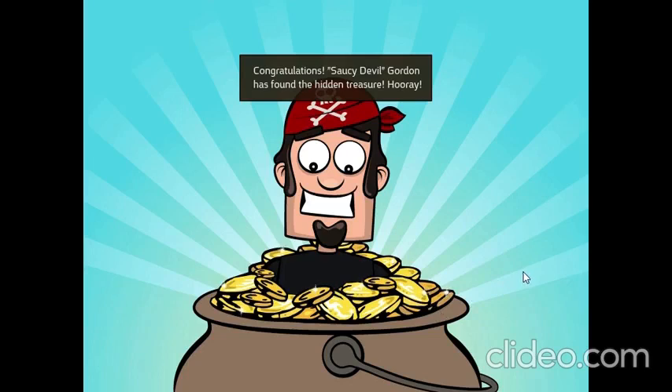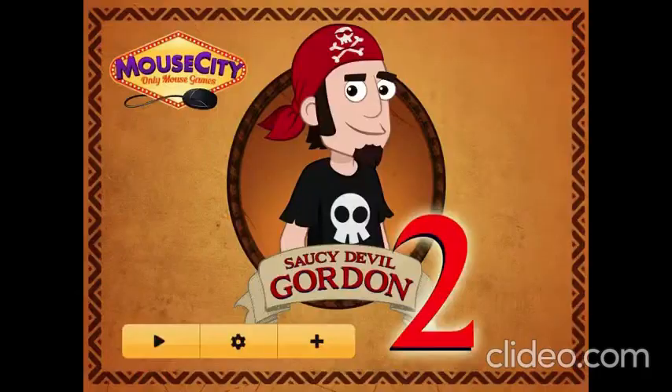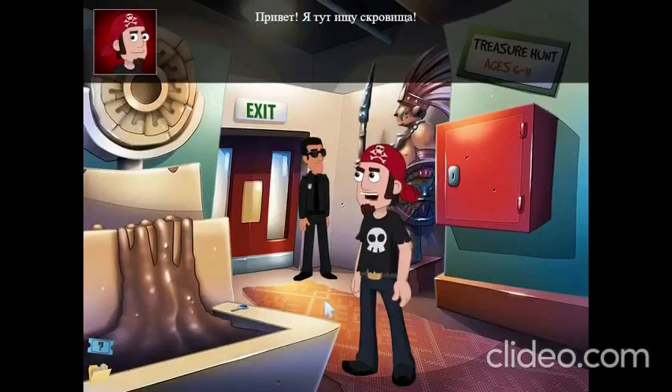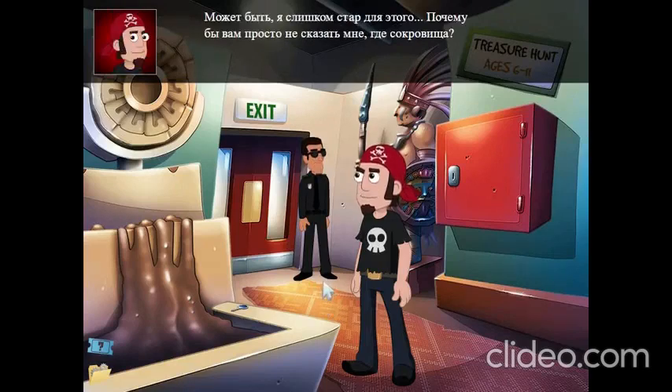Congratulations! Saucy Devil Gordon has found the hidden treasure. Hooray! Hello! I'm here for the treasure hunt. That's great. Where is your grandson? Grandson? This treasure hunt is for kids aged 6 to 11. Not for old folks such as yourself. Maybe I am too old for this.